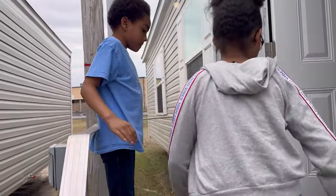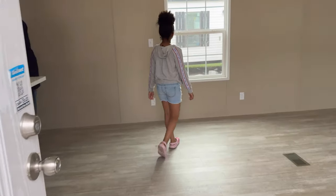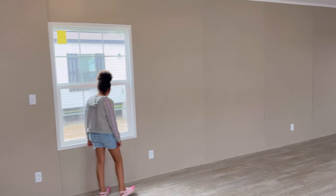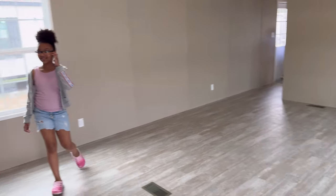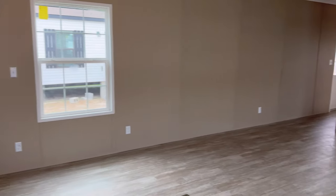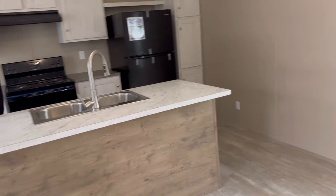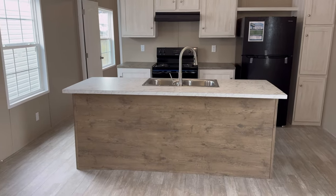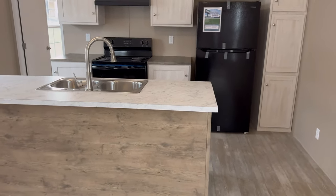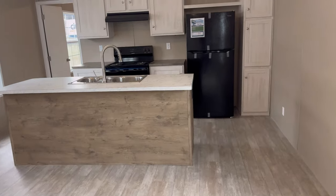Going on the inside — this is big! This is spacious for a single wide. The living area is the largest I've seen in a single wide. To the left is the kitchen. Right here in front of the window is your dining area — you can put a table there or skip it altogether.